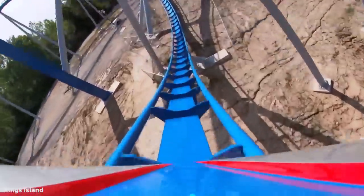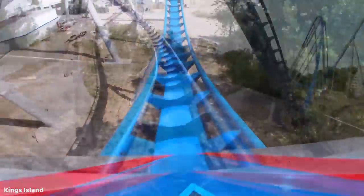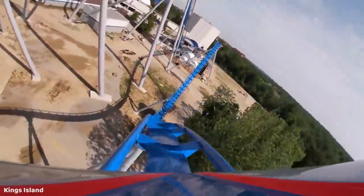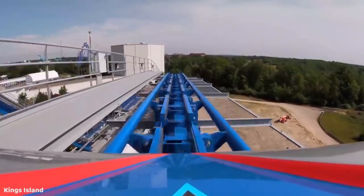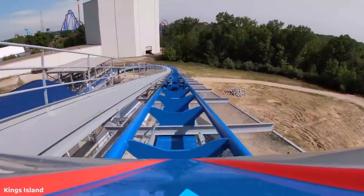You then twist up into a heavily banked turn, getting some good laterals and a small pop of airtime all at once. This is actually similar to the treble clef on Fury 325 but on a much smaller scale. You sharply twist out of it at a pretty good speed, providing that unique mix of forces, then take a small drop before rising back up and into the brakes. If you are sitting in the front, you'll get a really good pop of air going into the brakes. This ends your 52-second drop-to-brake ride time on Orion.